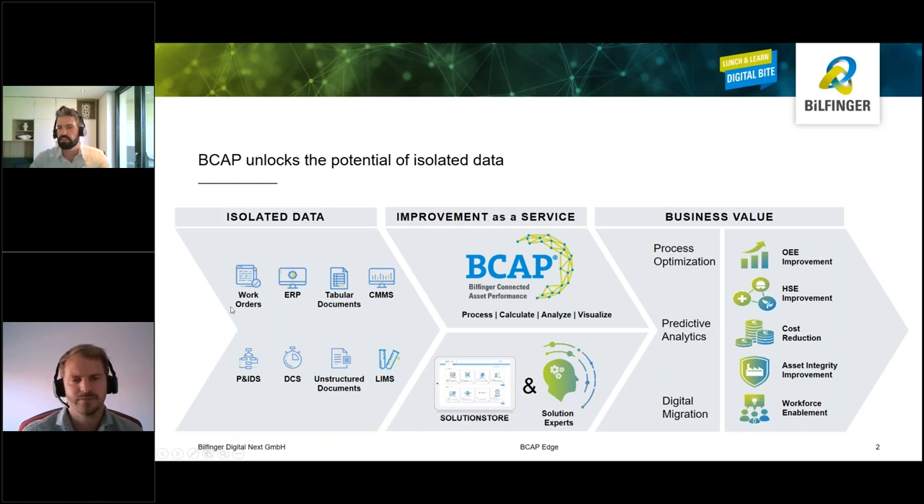All this is running in the cloud. B-CAP uses all the benefits of cloud computing like scalability, availability, high computation possibilities, and also data durability. However, customers still have some concerns about cloud. The acceptance of cloud computing is still improving, but when it comes to sensitive data in the process industry, customers still have their concerns.